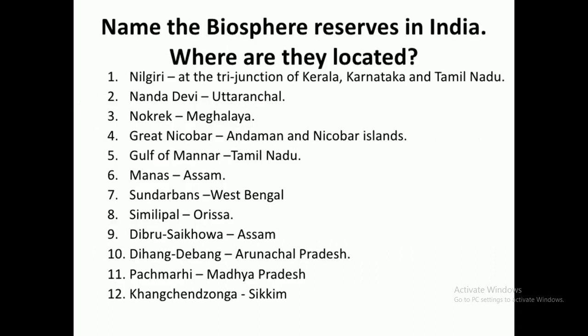Here is a list of different Biosphere Reserves of India. First, Nilgiri, situated at the tri-junction of Kerala, Karnataka and Tamil Nadu. Second, Nanda Devi in Uttarakhand. Third, Nokrek in Meghalaya. Next, Andaman and Nicobar Islands. Gulf of Mannar in Tamil Nadu. Manas and Kaziranga, which are in Assam. Sundarban in West Bengal. Simplipal in Odisha.